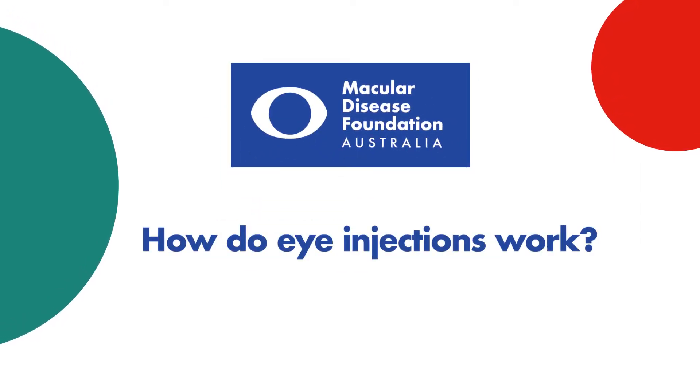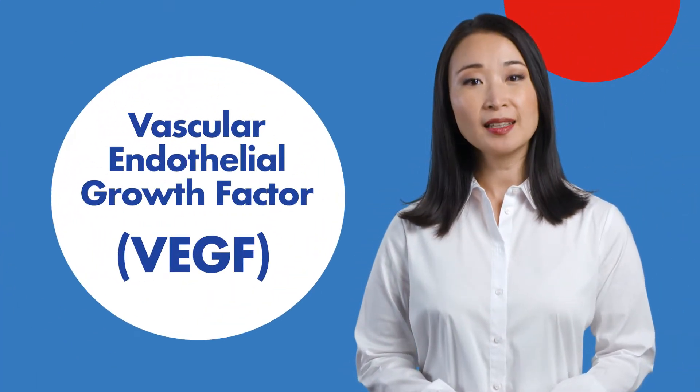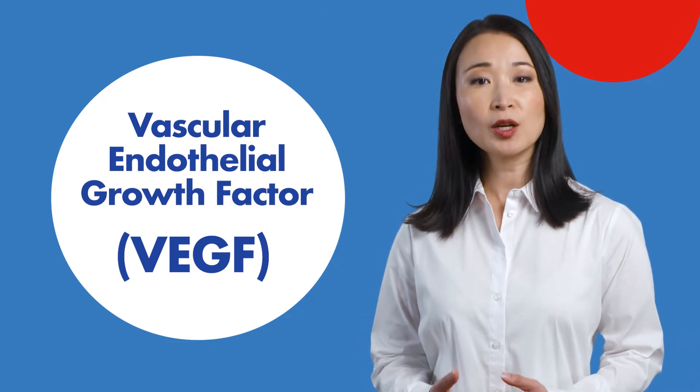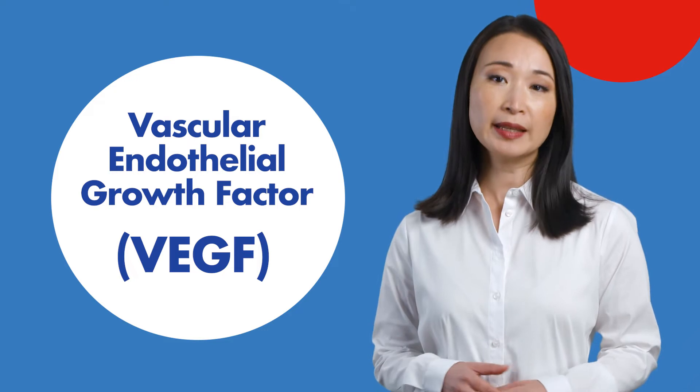How do eye injections work? In wet AMD, a protein called vascular endothelial growth factor, or VEGF, is responsible for the development of abnormal blood vessels underneath the macula.